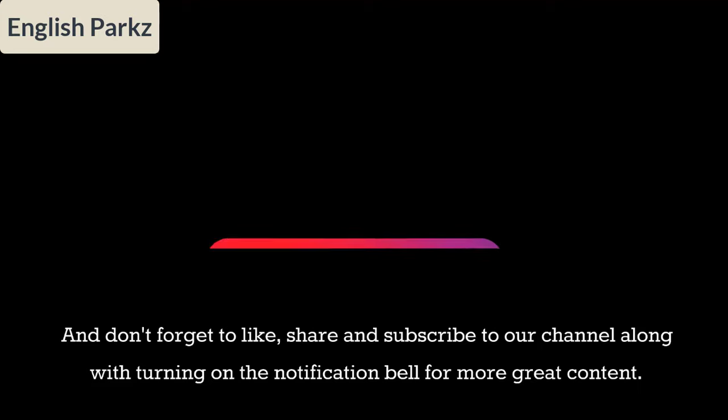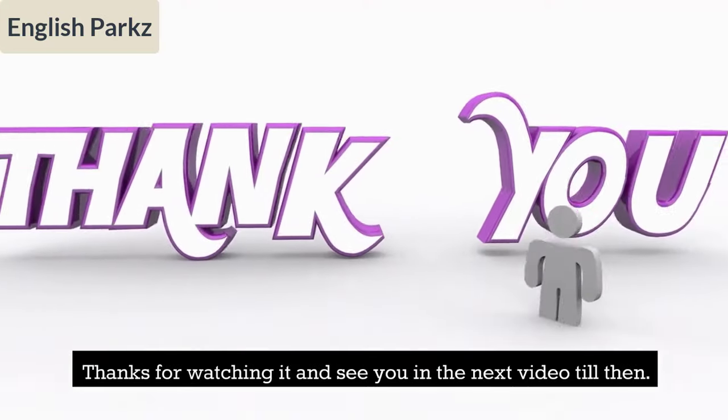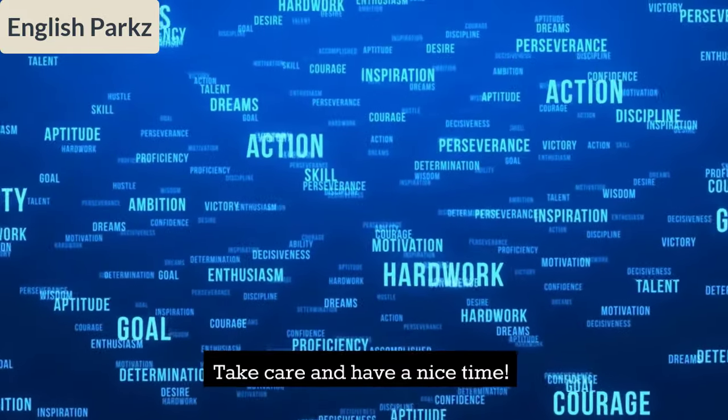Thanks for watching, and see you in the next video. Till then, take care and have a nice time.